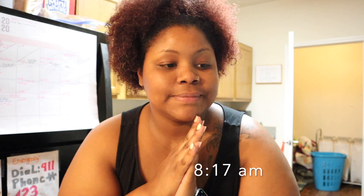Hi guys, good morning. Welcome back to the channel. If you are new here, welcome. Today I'm going to be basically sharing what I eat in a day.